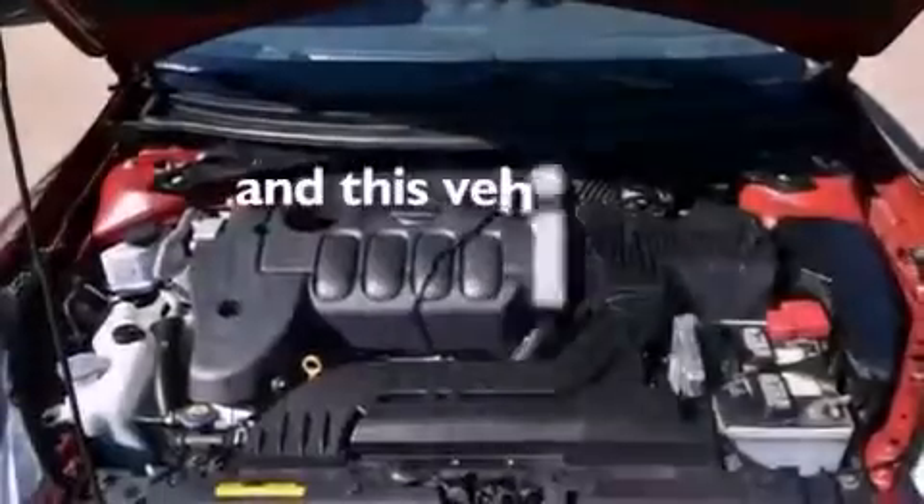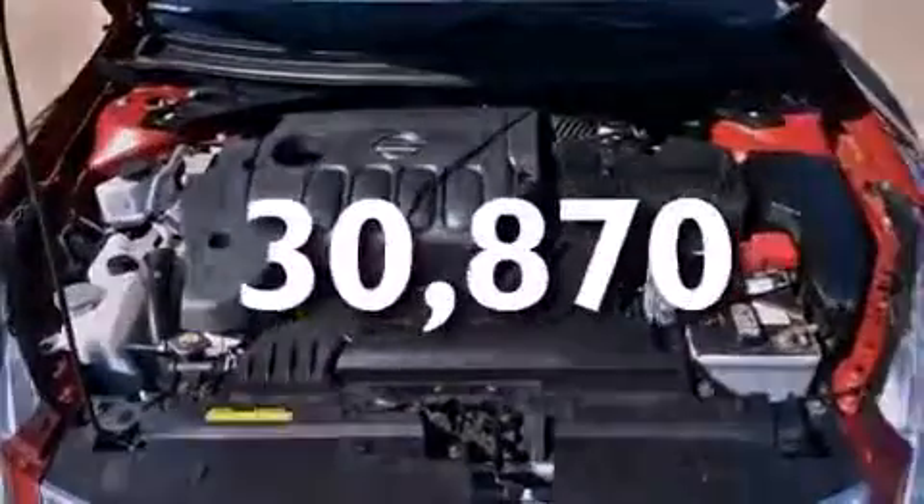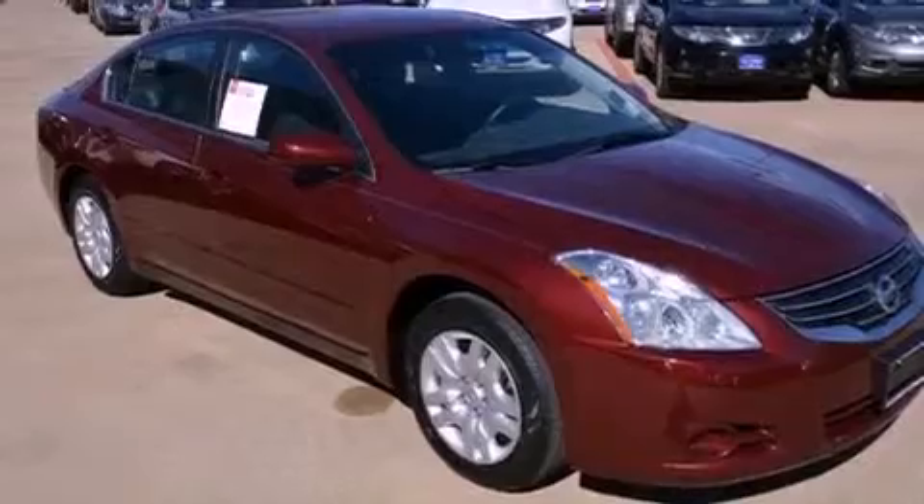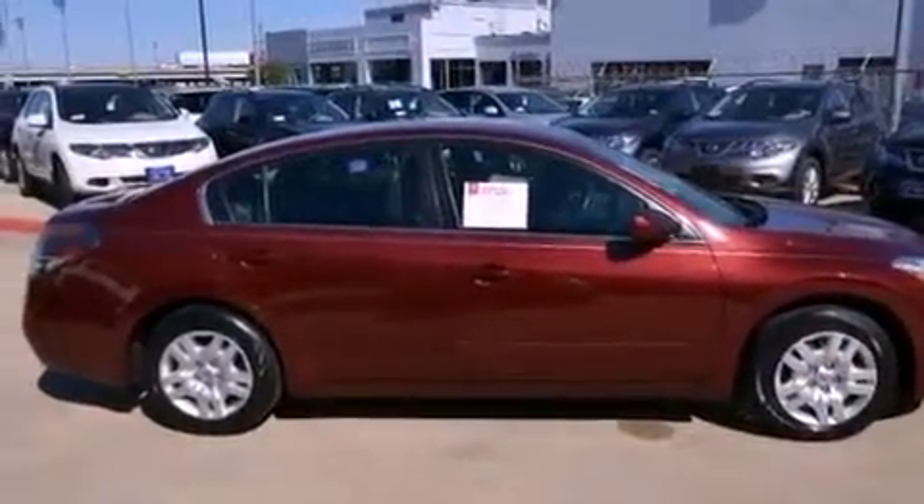This vehicle has fewer than 31,000 miles on the odometer. With an EPA estimated rating of 32 miles per gallon on the highway, this vehicle pays off in the long run.